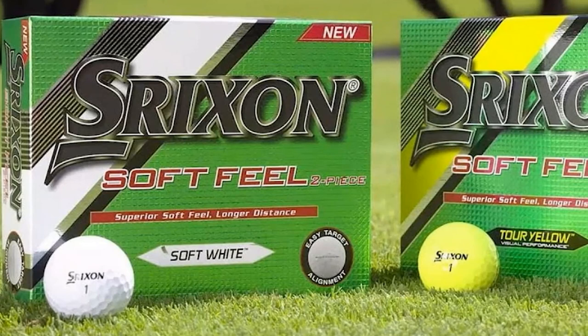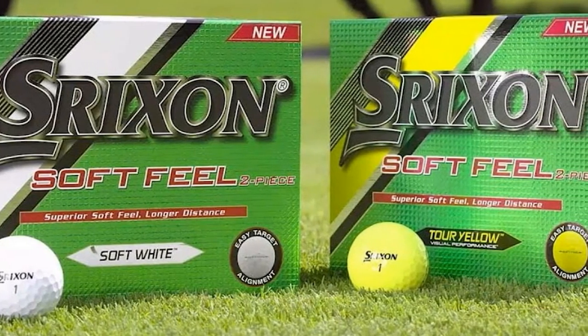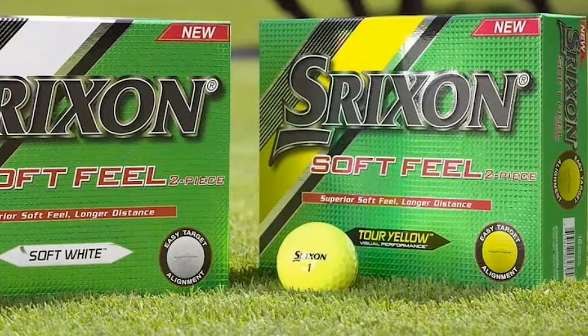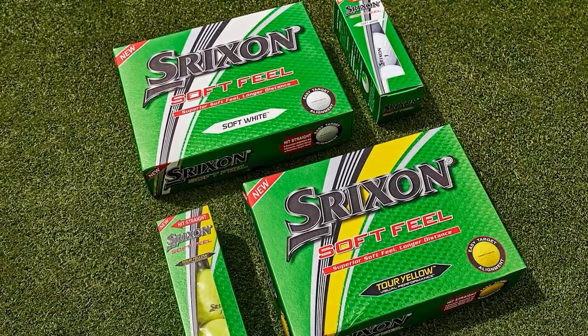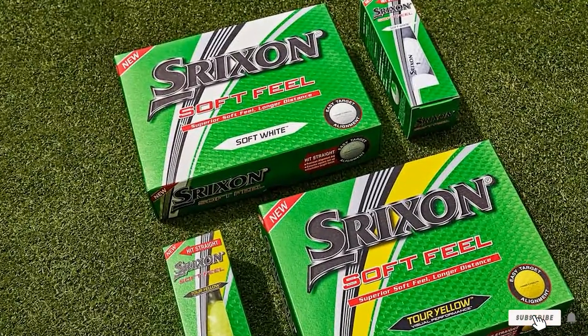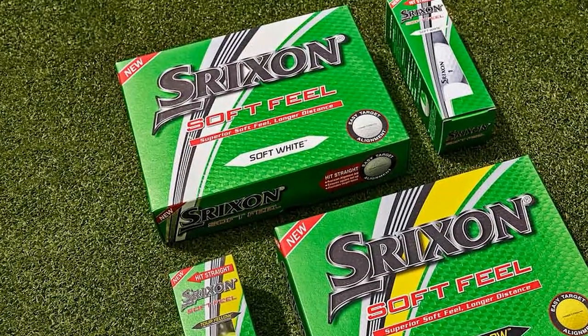Even if your swing speed is slow, you still get the distance and greenside spin you need. The side stamp design on the Srixon Soft Feel balls is bold and long, easy to see and helpful for putting alignment. If you look closer, you can see it is very similar to the stamp on the Callaway Super Soft Balls' latest version.